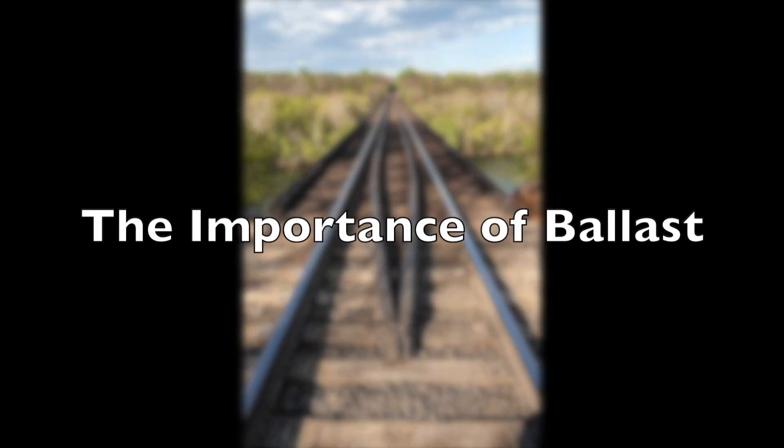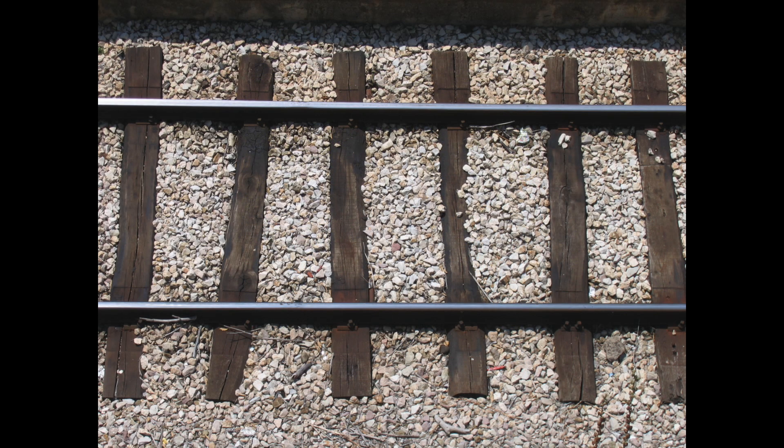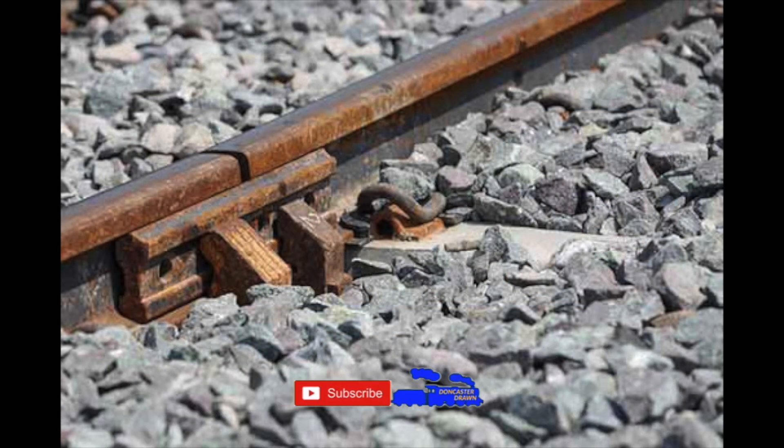You might be forgiven in thinking that on a track bed, the most expensive part is the rails. They're not cheap, but that's not what makes up the majority of the Permanent Way's budget. In fact, you've got to look a little lower. It's not the chairs or even the sleepers. It's the smallest yet most vital element: the ballast.